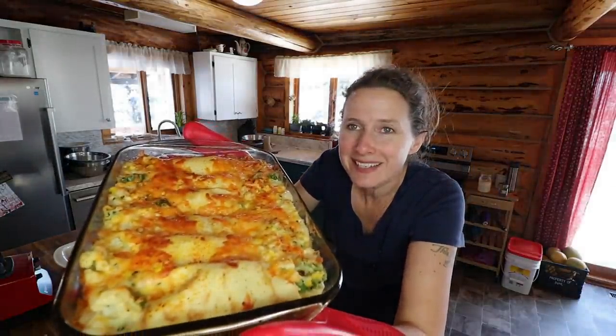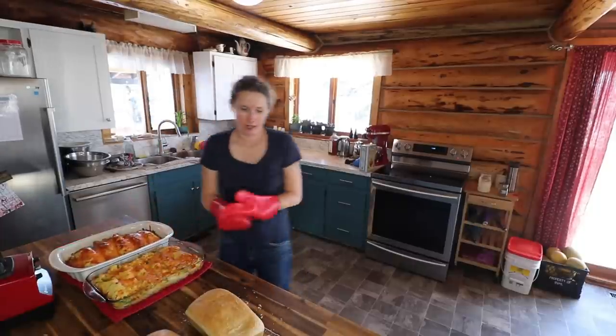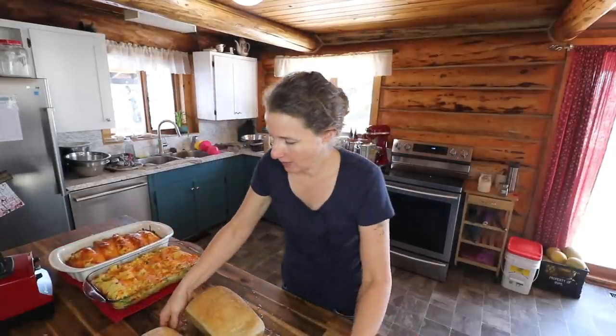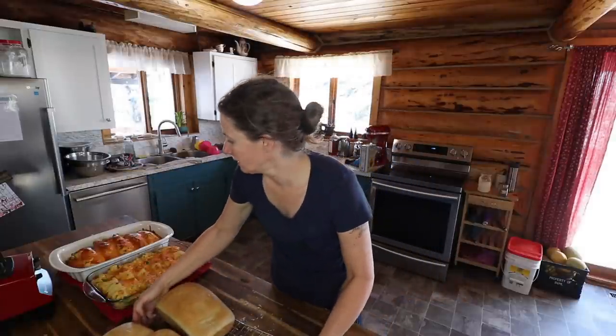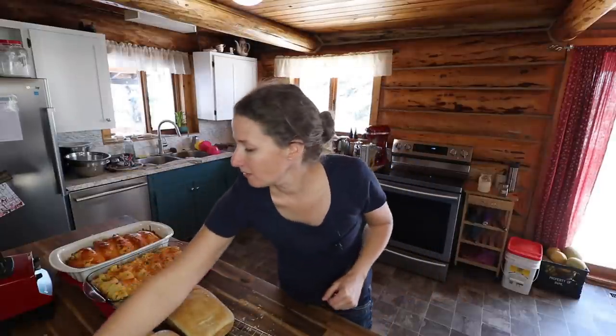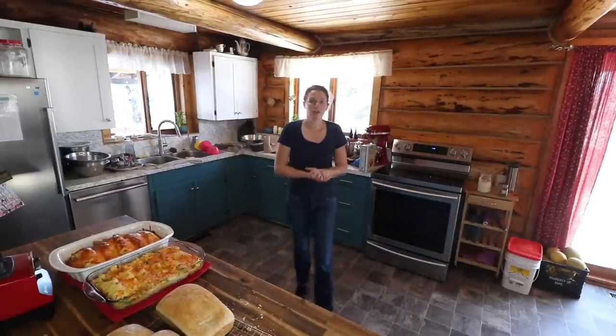Doesn't that look good? It smells delicious. We have our bread all done as well. I'm just going to let that cool off and then we'll get it all served up for lunch. Before we sign off on today's video, I'll show you the Christmas tree because I just realized I didn't actually give you an overview of it when we finished decorating it yesterday.